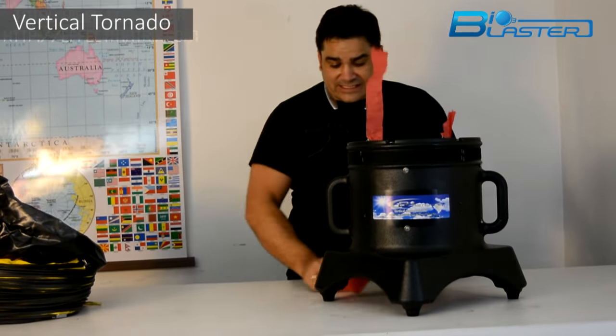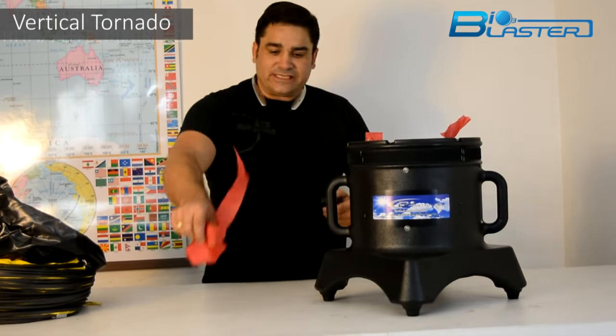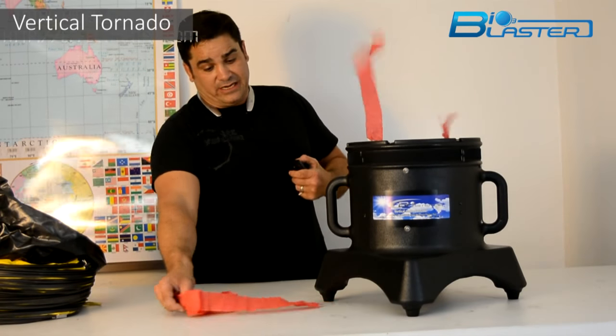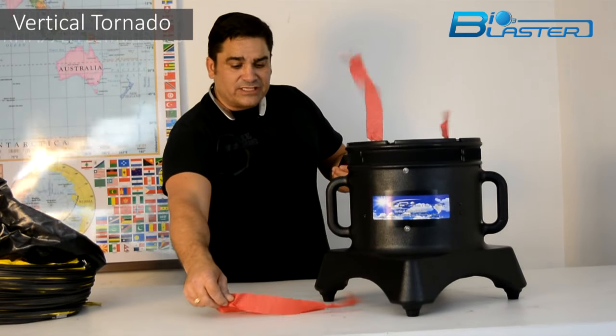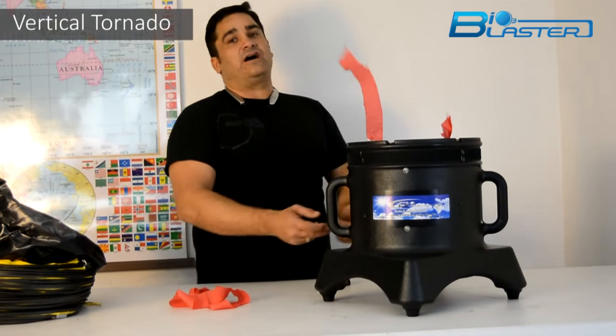And what that did is it sucked my roll underneath. So when I show that to you again, you'll see the suction power coming off of the bottom of it — it's literally trying to suck that tip.